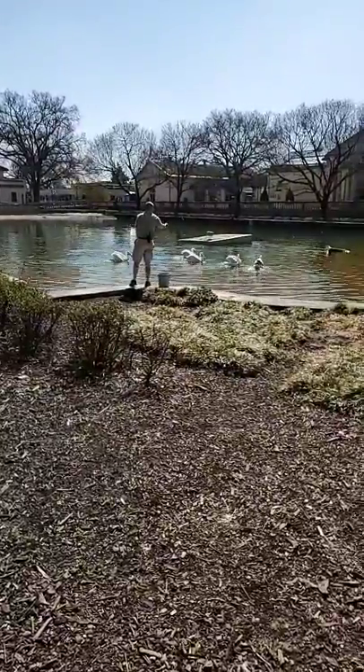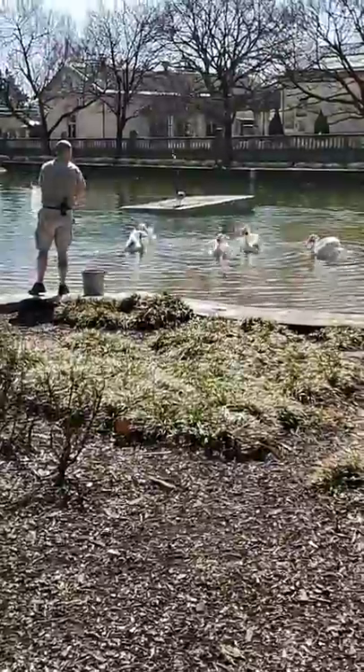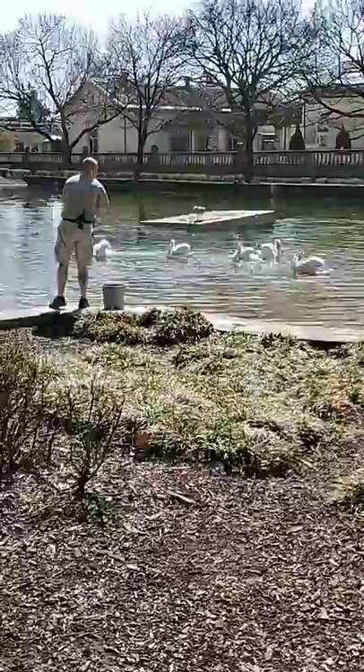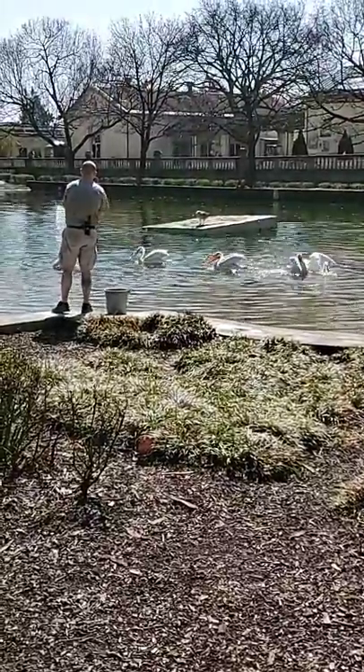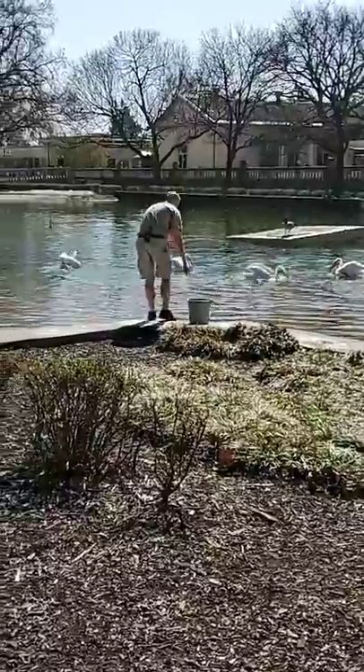In the wild, the way they eat is they dabble in the water with their beaks and their pouches. They fill their pouch up with water and catch the fish that way. They'll also do what we call cooperative fishing, where a bunch of pelicans will herd fish into the shallows and then eat them that way.